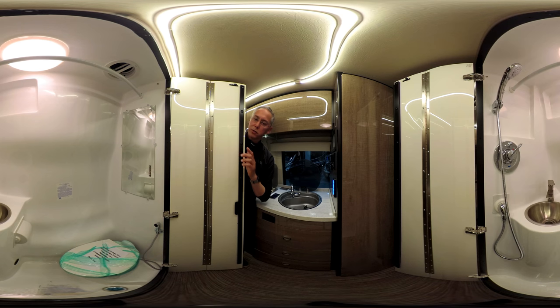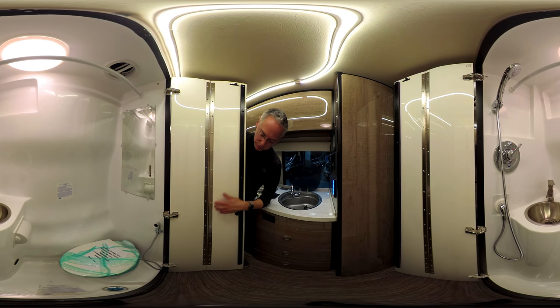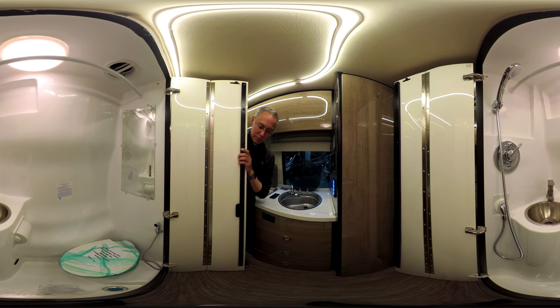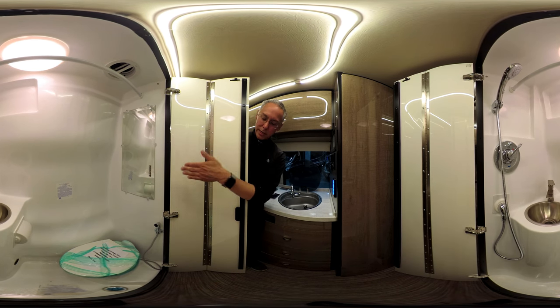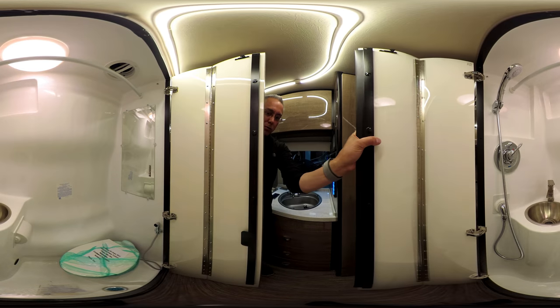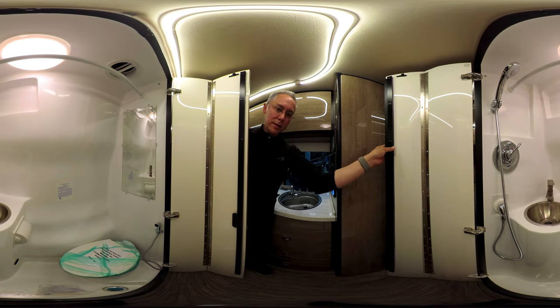Winnebago, like other RV manufacturers, has their own plastics molding line, so they can make these exactly to their specifications. It's a pretty good-sized bathroom. The doors have piano hinges with positive locks on top, which is good. But when the doors are closed and you're inside, it can be a little tight. It'd be nice if they had radius curved doors to give you a little more elbow room when showering.